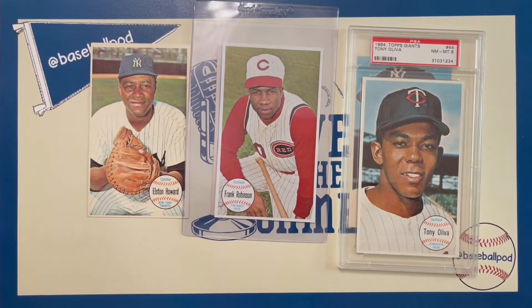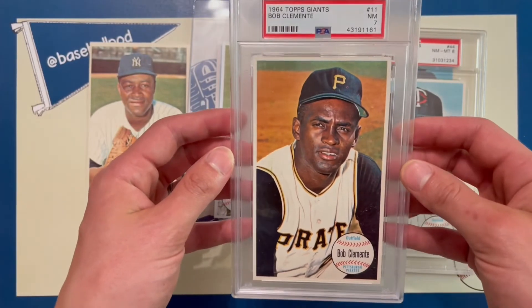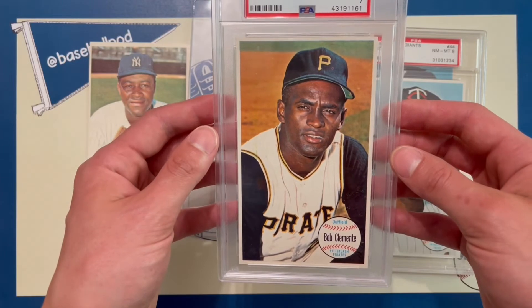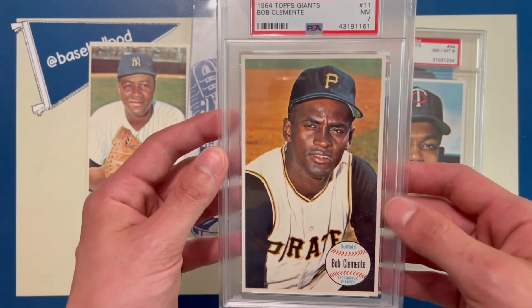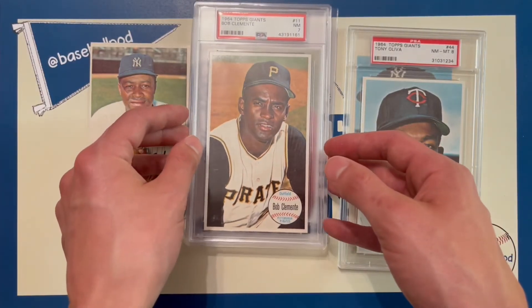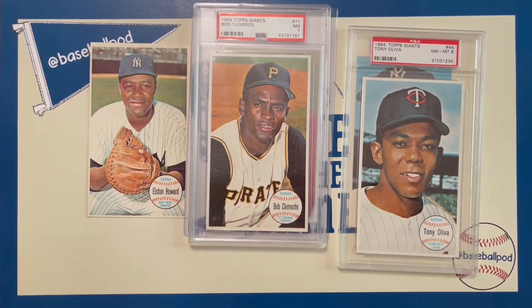This card got me hooked on the set right away — one of my all-time favorite cards, Roberto Clemente. Just look at how crisp that is. It's such a classic, iconic shot of one of the game's all-time greatest hitters. So this is the guy who got me hooked on this set. I'm going to continue to build it and see where it goes. If anyone wants to make some trades with the Koufax, the Mantle, or the Willie Mays, I'm all game.